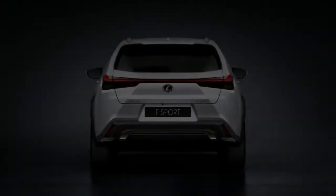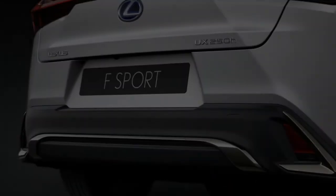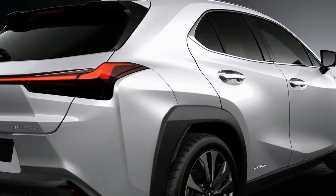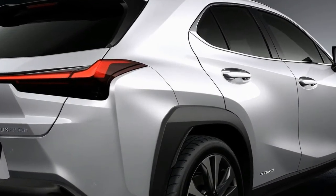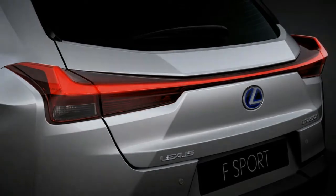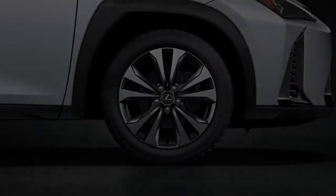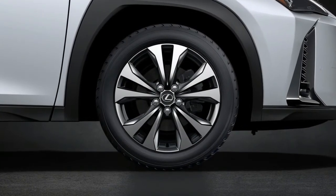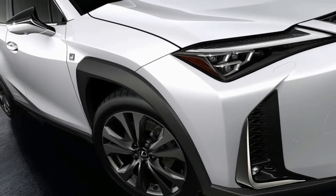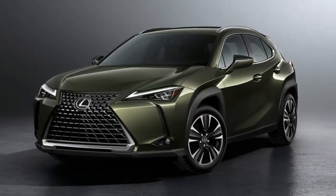We're curious to see the UX's interior packaging given its diminutive footprint, as Lexus has yet to release rear seat room or cargo space figures. The dashboard appears to have a simple, horizontally oriented design with a row of physical buttons below a large display screen, presumably controlled by the latest version of Lexus's remote touch control interface. Lexus will offer quilted leather upholstery as an option, as well as a new trim pattern inspired by a type of Japanese paper called Washi. F Sport models have their own specific front seats, steering wheel, and instrument cluster.